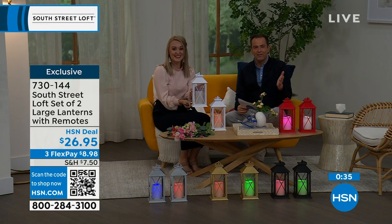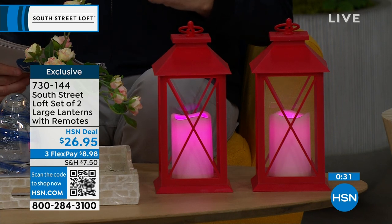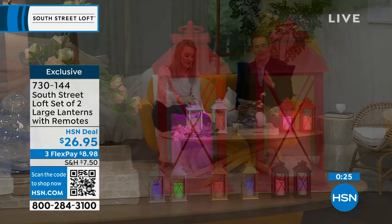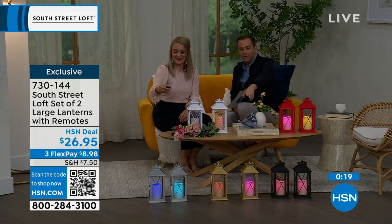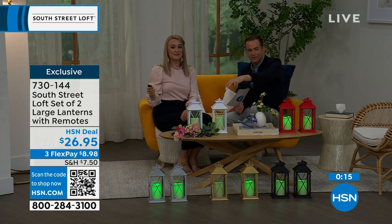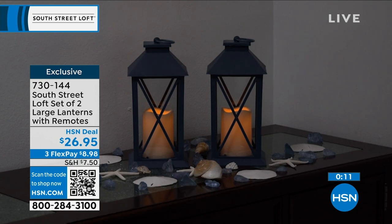The reason these are selling out is that you get two large lanterns for $26.95 — that is crazy good value. I love the style, the look, and the fact that you don't have to baby these. With the built-in timer, they'll come on and go off automatically. The black, gold, and silver two-packs will be the first to sell out at this stage.